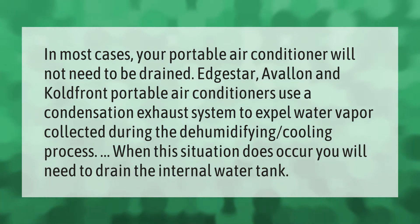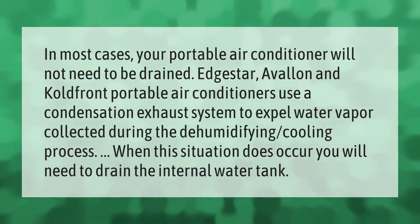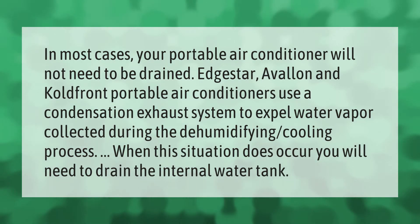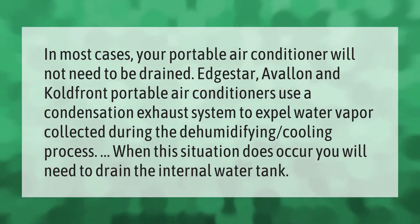In most cases, your portable air conditioner will not need to be drained. EdgeStar, Avalon, and Cold Front portable air conditioners use a condensation exhaust system to expel water vapor collected during the dehumidifying cooling process. When this situation does occur, you will need to drain the internal water tank.